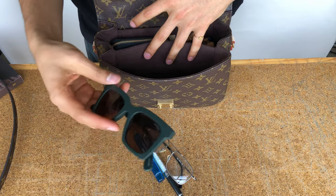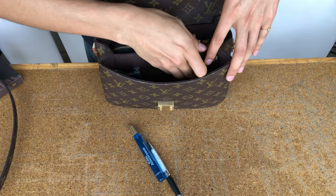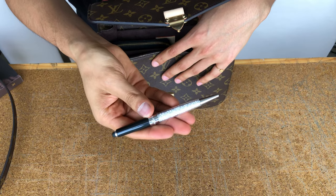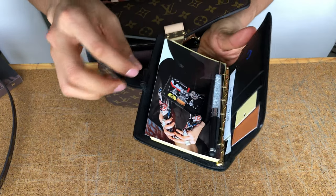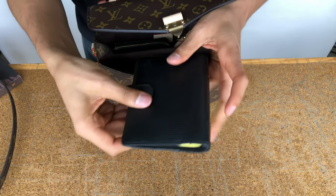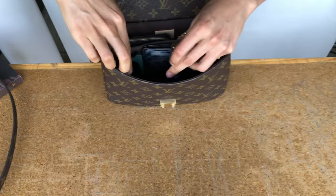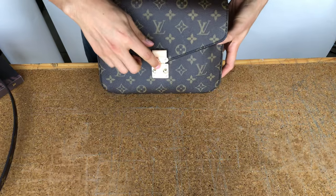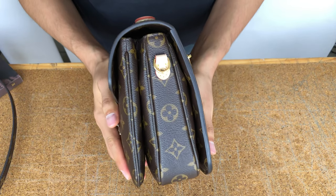In the front pocket I'm putting my sunglasses, my reading glasses because I'm blind, and my little perfume. I won't be taking my pen because I'm afraid it will leak, but I'll show you that an Agenda PM does fit — I usually put the pen like this because it won't fit in the little leather pen loop. The Pochette Métis closes without any problem even with the agenda and everything else, but I won't be carrying the agenda today since this isn't my work bag.